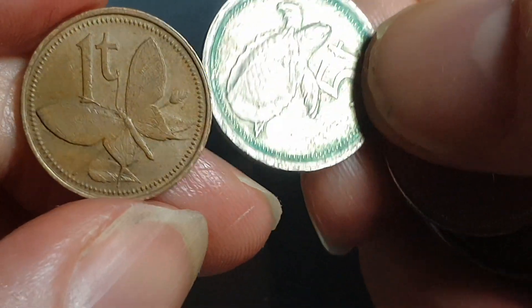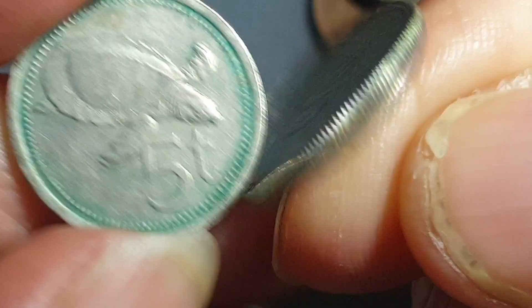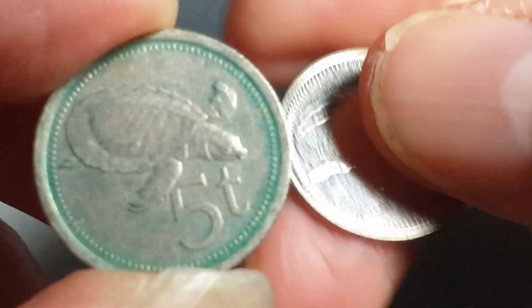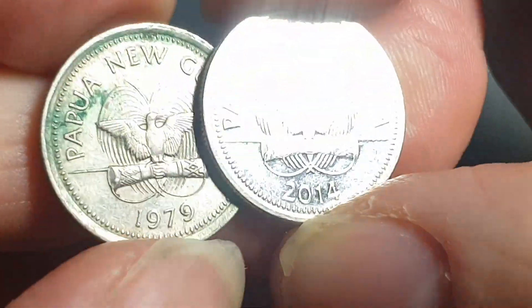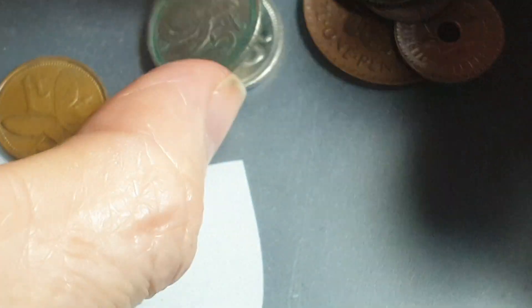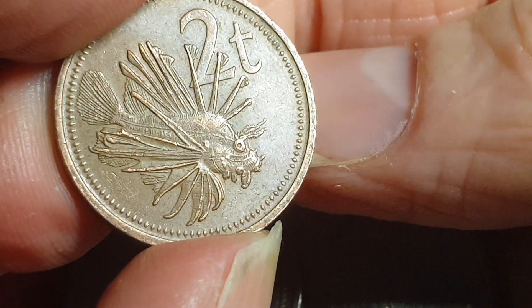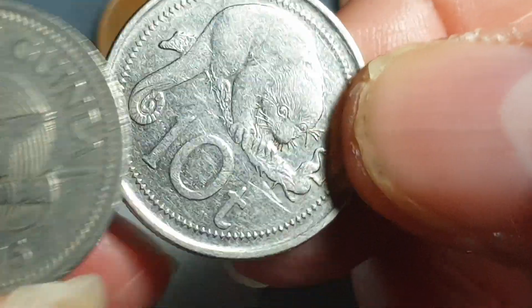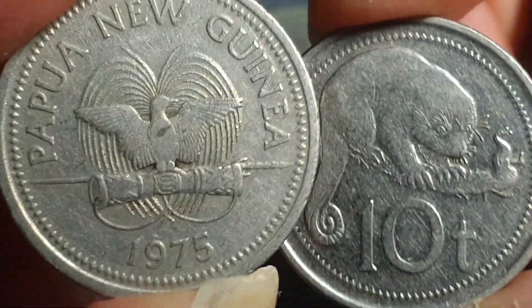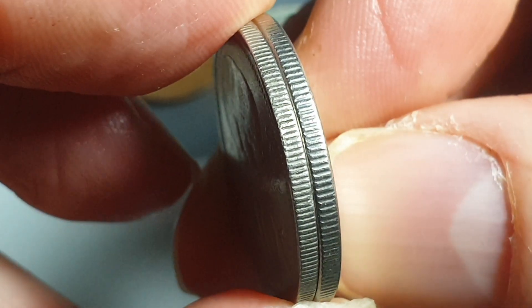Now the current coins of Papua New Guinea. We have the one toea, then two five toea coins — the first is copper-nickel, the second is nickel-plated steel, and you can see the differences in the metal. Dated '79 and '14. Then we have the two toea with a nice fish on it. The one and two toea have been demonetized in 2006. Then we have the ten toea — once again, copper-nickel and nickel-plated steel — you can see the differences in the metal, even in the reeding.